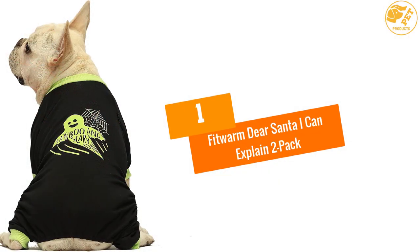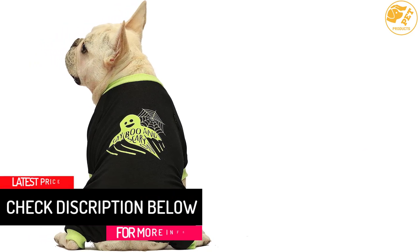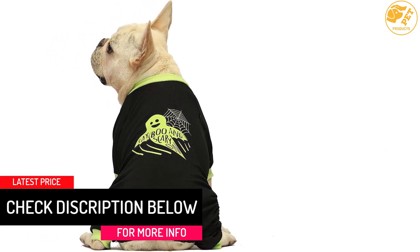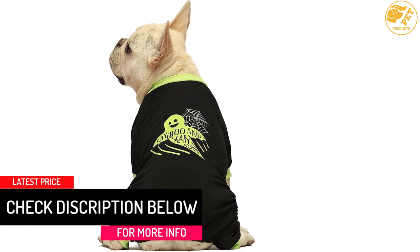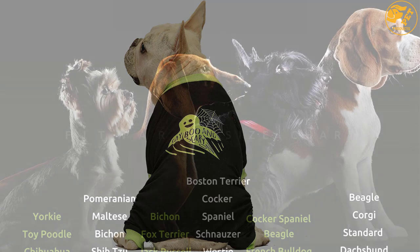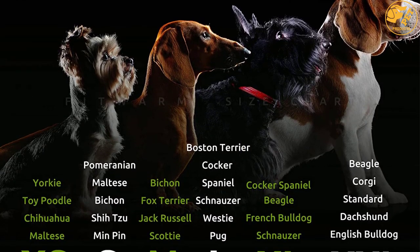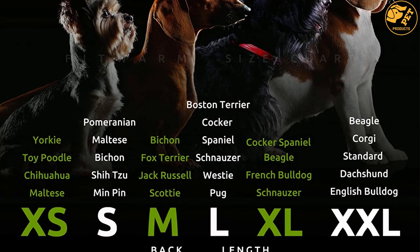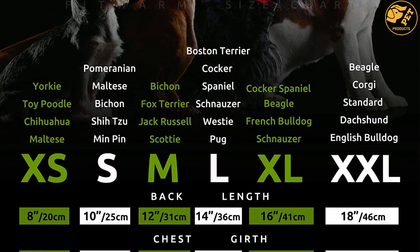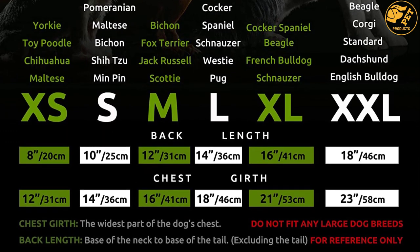At Number 1: Fitworm Dear Santa I Can Explain 2-Pack. Available in a 2-pack, these particular dog pajamas can be suitable for your dog. The material is cotton and it is available in a Christmas pattern, so if you have been searching for something like this, take a look. The soft and breathable material would be friendly to the sensitive skin of your furry friend. The comfortable design would make it durable for your use. There is elastic under the belly to provide a suitable fit for your pet.